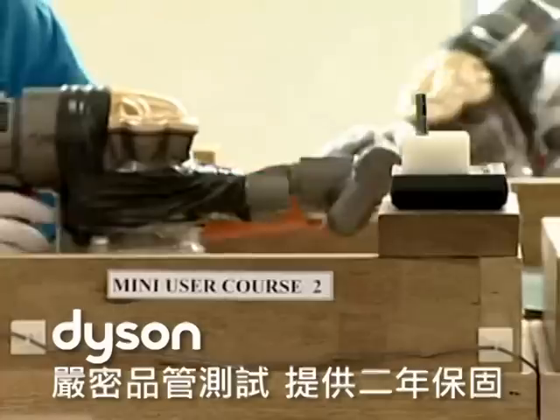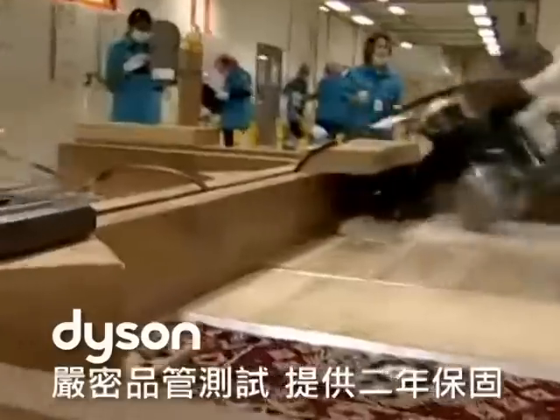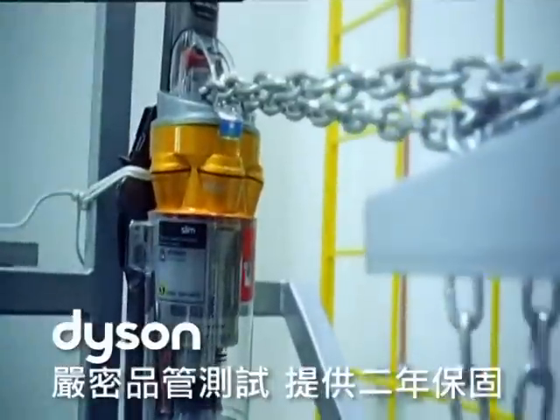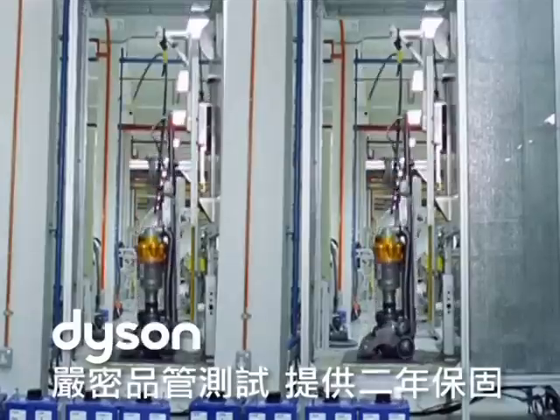每一台出厂的Dyson都经过严格的品管测试，这是Dyson对品质的保证。所以Dyson敢提供您5年保固，更创下业界不可能的记录。因此以价格与价值而言，Dyson绝对让您物超所值。(Every Dyson unit undergoes strict quality control testing. That's why Dyson dares to offer a 5-year warranty, setting an industry record. In terms of price and value, Dyson absolutely gives you more than your money's worth.)